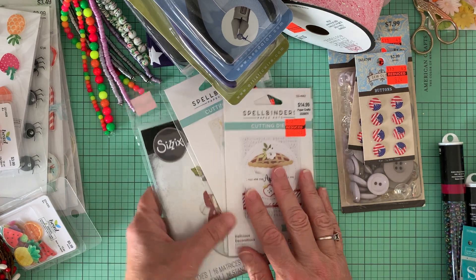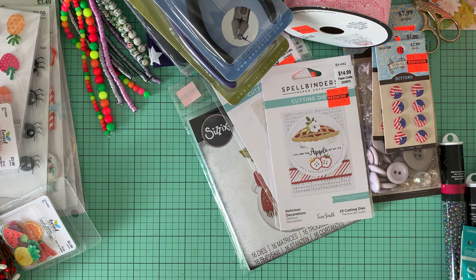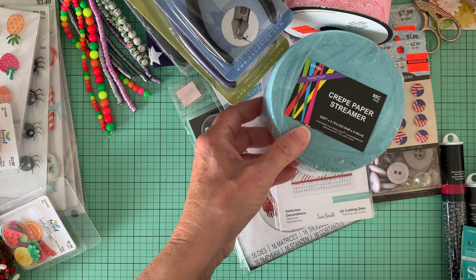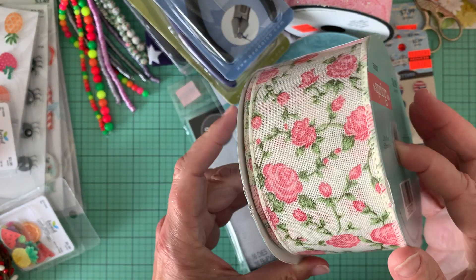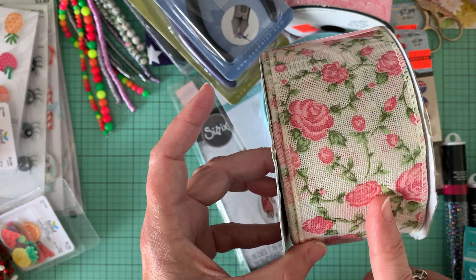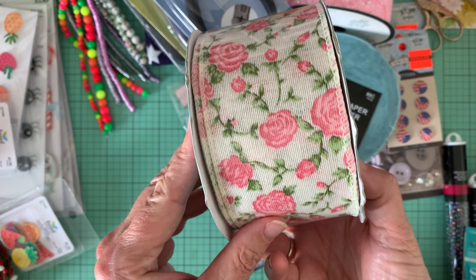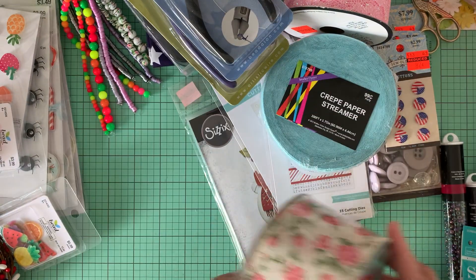So I got that. That is red tag related. I also picked up another roll of this pretty blue crepe paper. And when I saw this ribbon, I think it was 40% off — I had to get it, it was so vintage. This was Spring Shop, and actually Spring Shop might be down to 50% off right now.